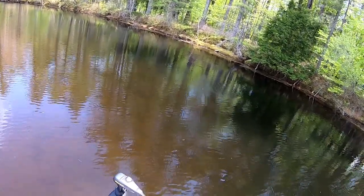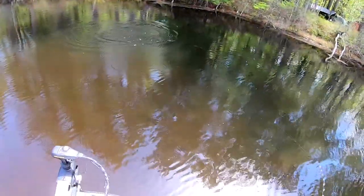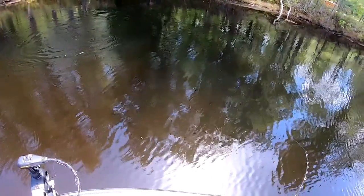I don't see any movement. Oh, I got something. Big pickerel. Huge pickerel. Look at the size of that thing. Get the net for that one.